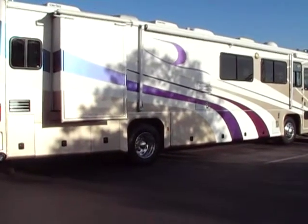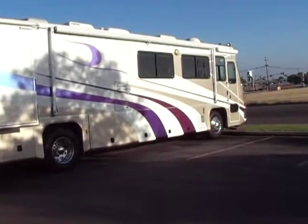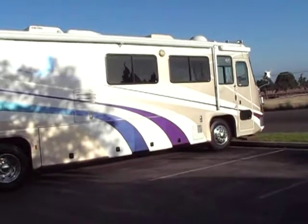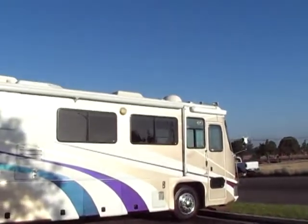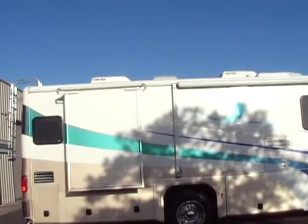Hello everybody, Tony at the Referral Auto Group here. We have our 2001 Tiffin Zephyr 40-foot pusher — it's got a 450 Cummins, 6-speed Allison transmission, satellite dish on top accompanied by three air conditioners.